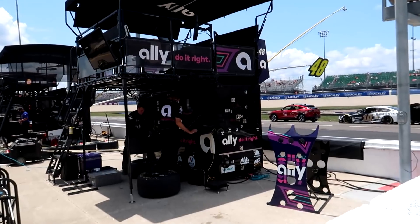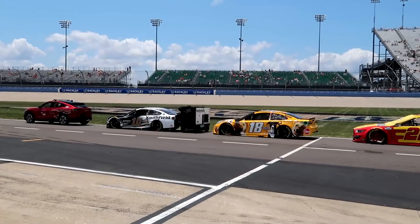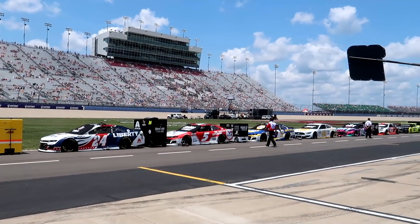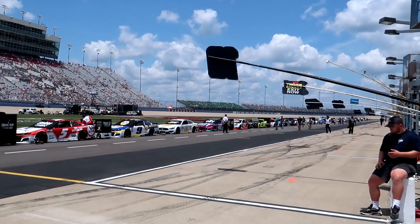I can walk right up to the pit box but it's the car I can't get out of my head. Here's a good view of the front of the grid - Erik Almirola won the pole this morning, kind of shocking. All the way down - yeah, that Ally car is the best in the field, it's not even close.